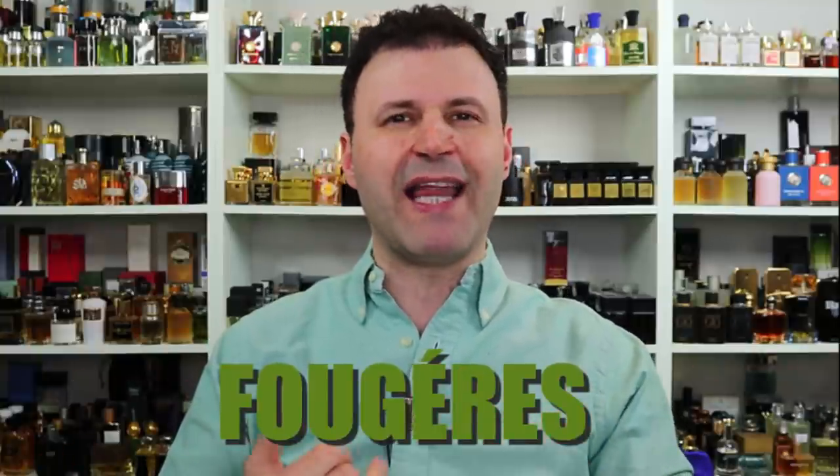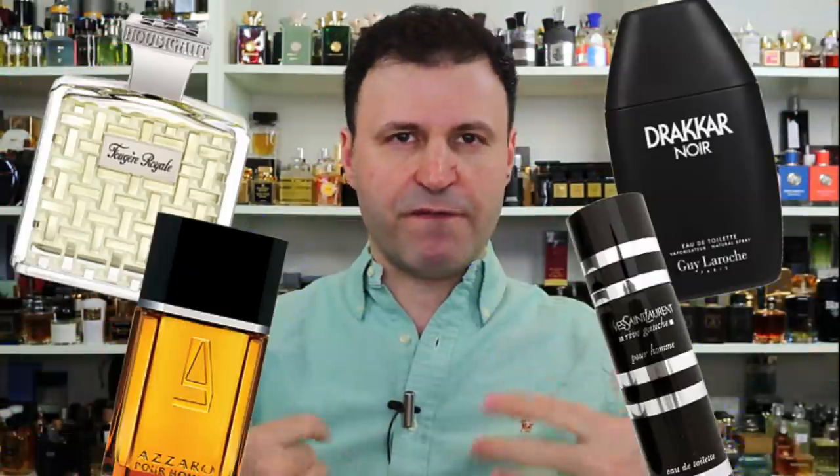Why do I love fougere so much? I think they're very classy, very sophisticated, and very timeless. It's a very timeless scent profile — the proof is in the pudding. It has stood the test of time for many years, and I love it so much because my grandpa used to be a fougere lover.